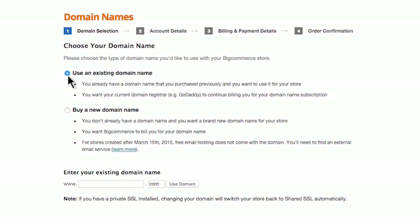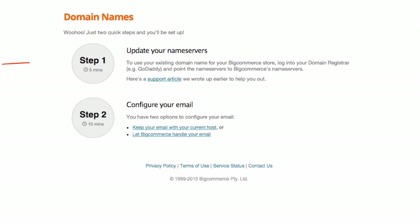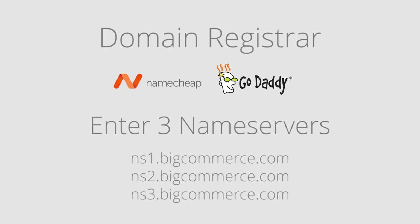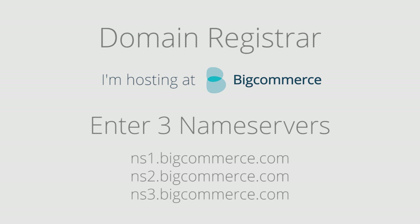Select 'Use an existing domain name' and then type the name of the domain you already own. The next step involves pointing your name servers from your registrar to BigCommerce. This means you need to go to your domain registrar — like Namecheap.com, GoDaddy, whoever you bought your domain name from — and then enter the three BigCommerce name server addresses. All you're doing is telling your registrar that you're going to be hosting your domain name and all its files on BigCommerce.